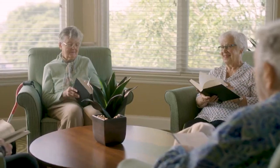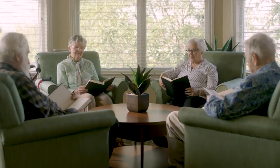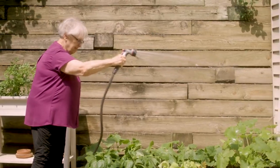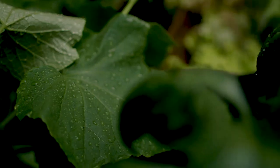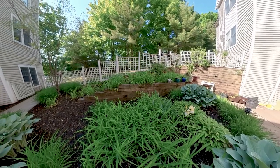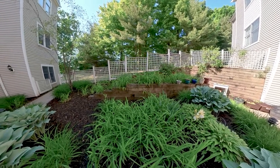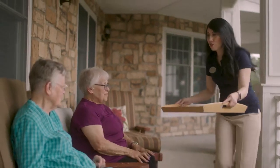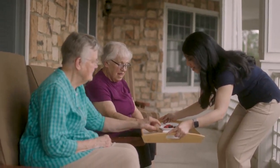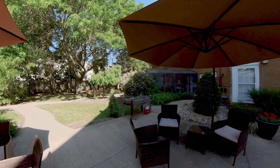Common areas are meant to be a central place to make new friends and attend in-house concerts and events. For those who enjoy gardening or just breathing in some fresh air, some locations have serene outdoor areas where you can get your nature fix. If you'd rather stay in the shade, our patios are a great way to enjoy your friends while sipping a cool or warm beverage.